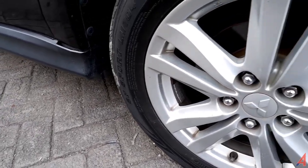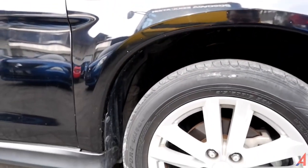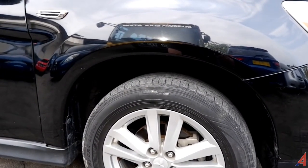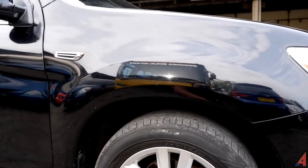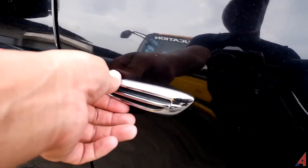Ukuran ban 215/60 ring 17, ring-nya cukup besar senada dengan spakbor yang bentuknya sedikit mengotak, memberi kesan cukup keren. Ada aksen over fender, tapi tanpa over fender pun sudah kelihatan seperti ada over fender-nya. Di sini ada semacam lubang yang hanya untuk memberikan aksen sporty — tapi ini tempelan ya.